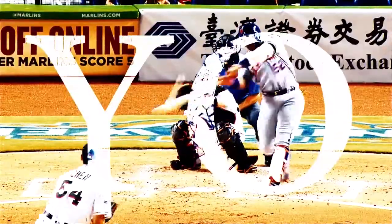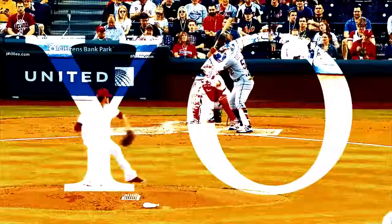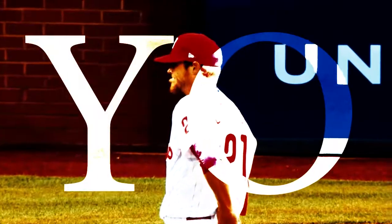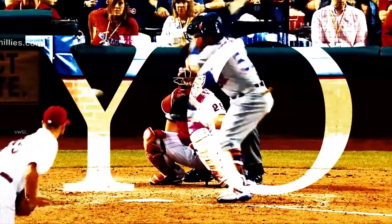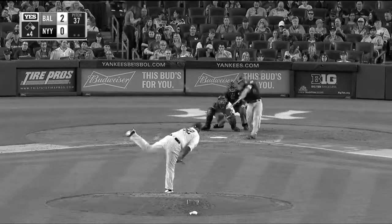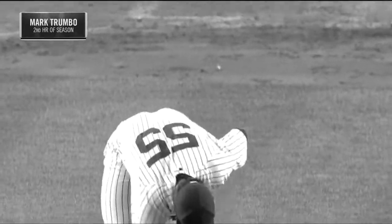Sospinis gets a hold of that one — a deep drive to left, gone! Another bomb off the bat of Sospinis. Maybe one of the most underrated relievers in the game. Castillo hits one deep to right field — there it goes, Sia — grand slam! That's into the bleachers in left field. And it is 9-1.